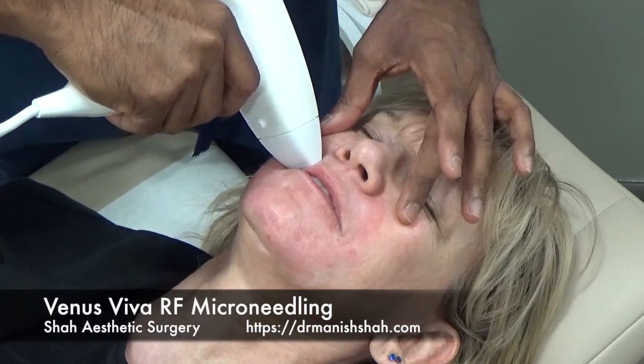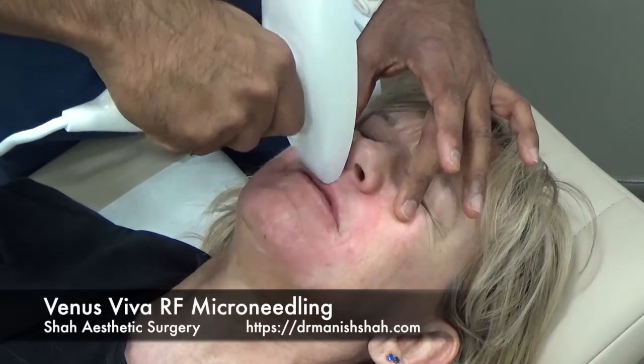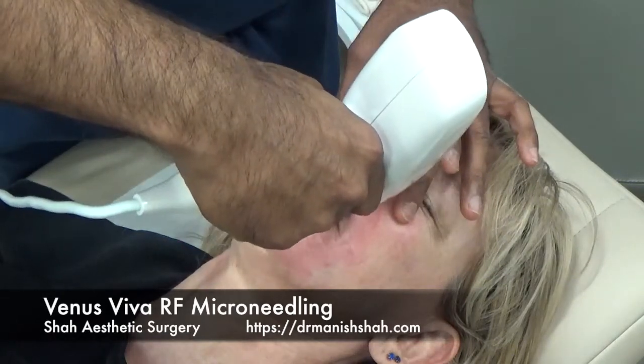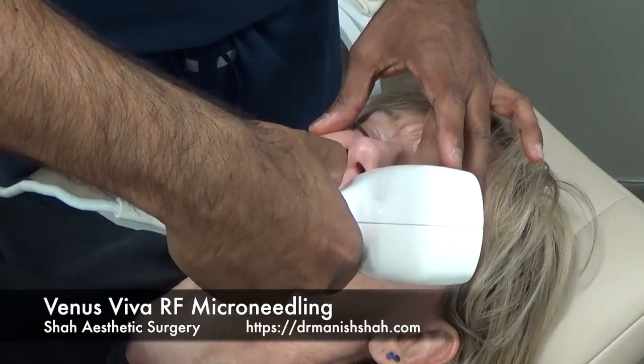You'll notice she's got a little bit of melasma around her mouth — it's an interesting place to have it. But she should notice even with this first treatment a fairly significant reduction in the abnormal coloring.